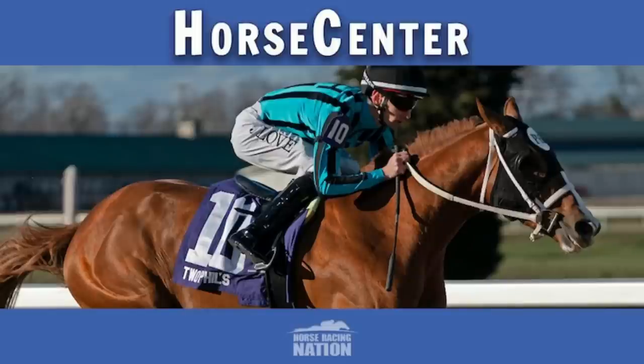We're talking Thistledown. Both of us have enjoyed that racetrack over the years, and this is their signature race card of the year. Not only the Ohio Derby, but they have the $250,000 Lady Jacqueline and several other stakes at Thistledown up there near Cleveland, Ohio. So let's jump right in to the Ohio Derby.